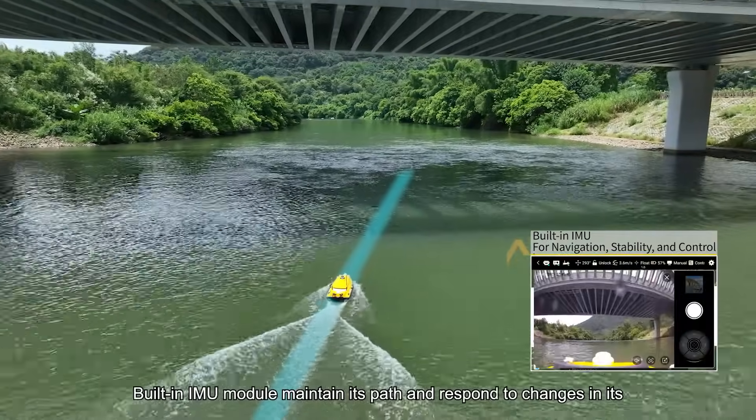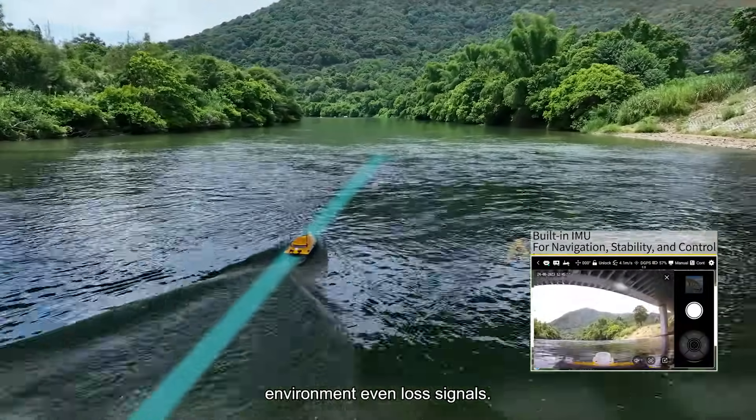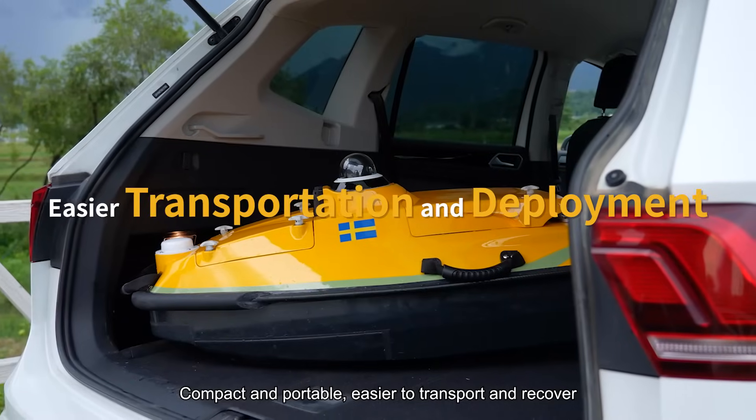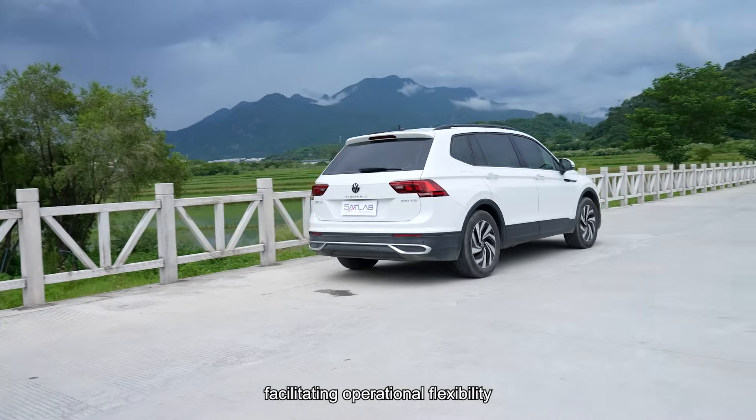Built-in IMU module maintains its path and responds to changes in its environment, even with lost signals. Compact and portable. Easier to transport and recover. Facilitating operational flexibility.